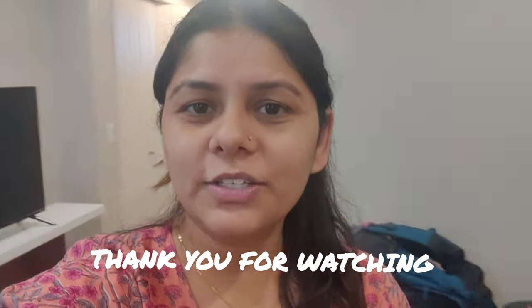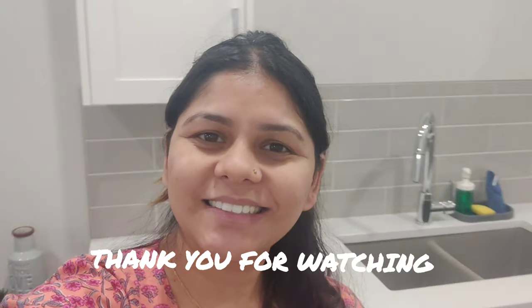Let's see how our days go here. Thank you for watching everyone. I'll see you later. Bye bye.